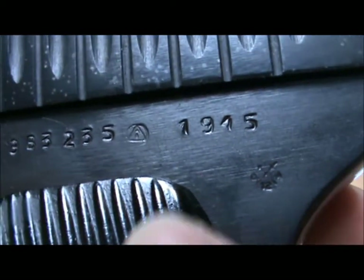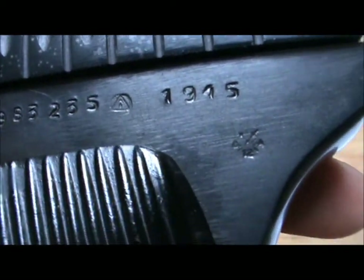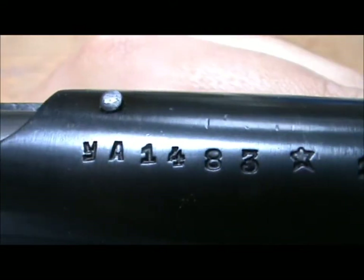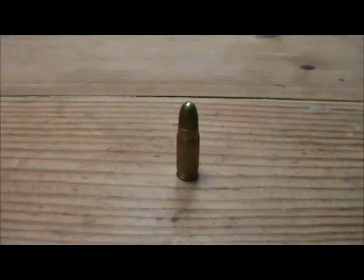You can see my gun is dated 1945 — the slide does not actually match the frame, because on top it's got a date of 1940. You've got the Soviet star there and the serial number. This is the cartridge the Tokarev TT-33 is chambered for, commonly referred to as the 7.62 Tokarev, or the 7.62x25mm.